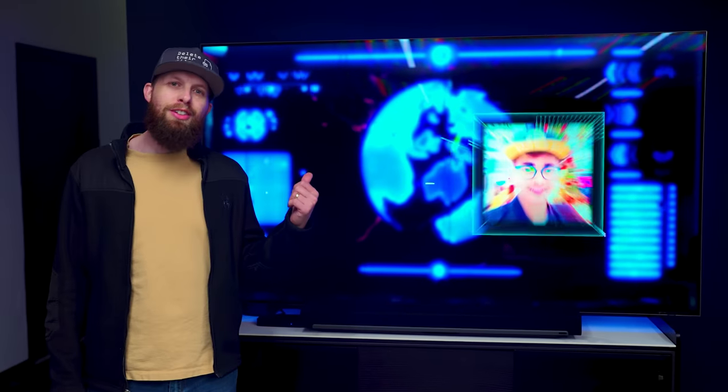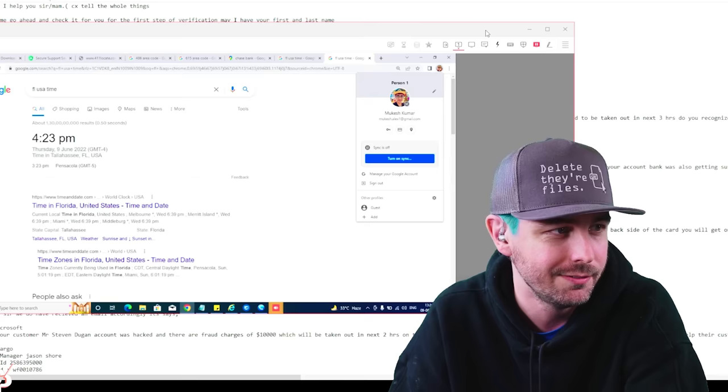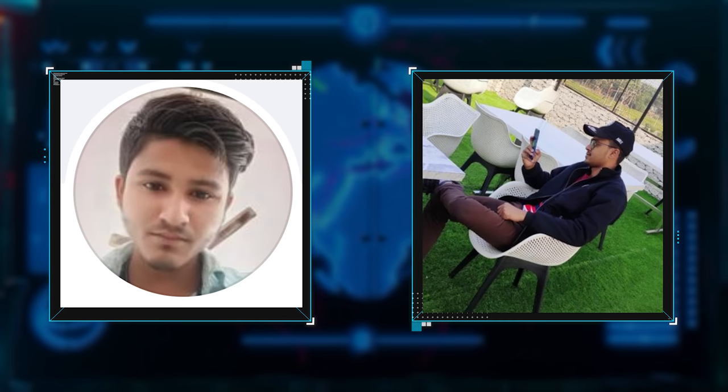This is a scammer trying to pretend to be Microsoft, and we're about to destroy him — all because he makes one crucial mistake. That's his full name, email, and photo, and with a little digging we were able to find even more photos of this guy. We're going to share them with you, but more importantly, we're going to show them to the scammer. Mukesh, do you want me to send you your picture from your Facebook?